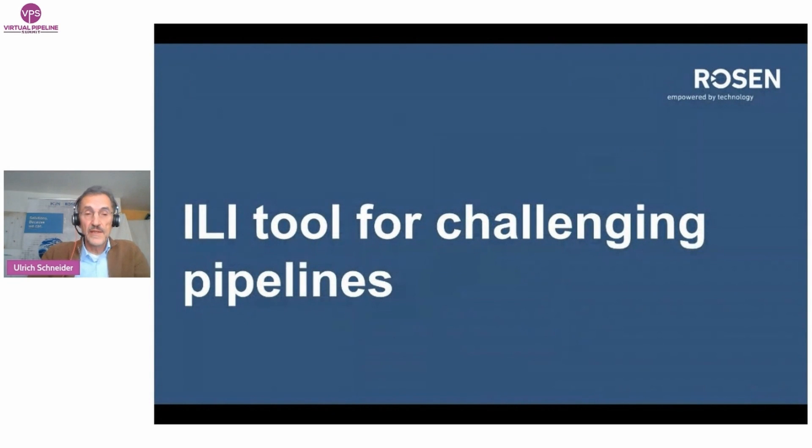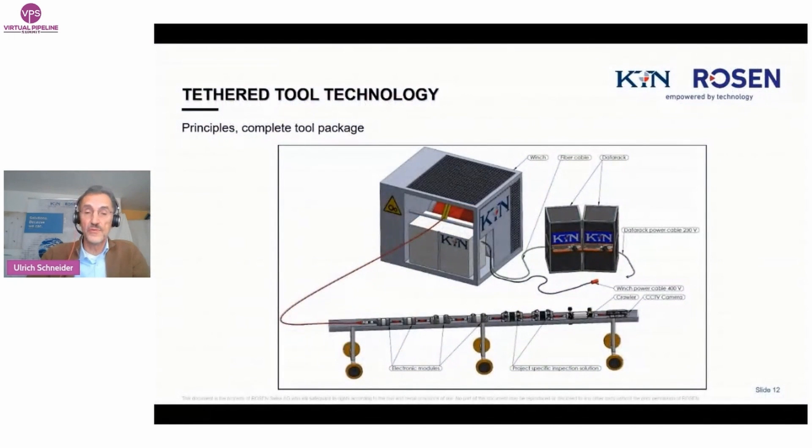When there are no traps installed but access from one side via flange is possible, the solution is a bi-di pig which can be pumped in and out. If there is no flow and no pumping pig is possible, the solution is a self-propelled crawler tool — typically a tethered bi-di tool, sometimes a robotic pre-programmed tool. Here I will explain the basic principle of such a tethered self-propelled inspection tool.